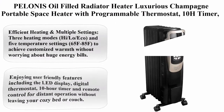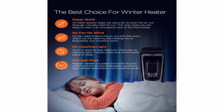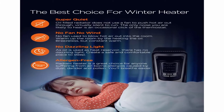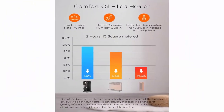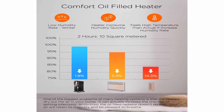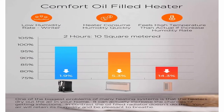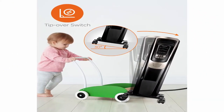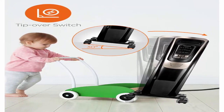Top 6: Pelonis Oil Filled Radiator Heater, Luxurious Champagne, Portable Space Heater with programmable thermostat, 10-hour timer, remote control, tip-over and overheating protection. Quiet heater for home or office. Efficient heating with multiple settings — 3 heating modes: high, low, ECO — and 5 temperature settings from 65°F to 85°F to achieve customized warmth without worrying about huge energy bills. Features an LED display, digital thermostat, 10-hour timer, and remote control for operation without leaving your cozy bed or couch.